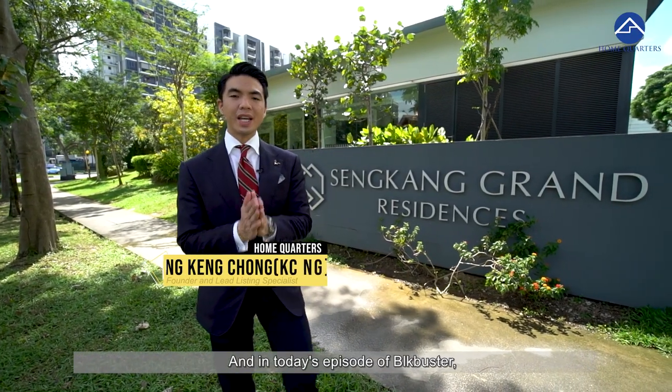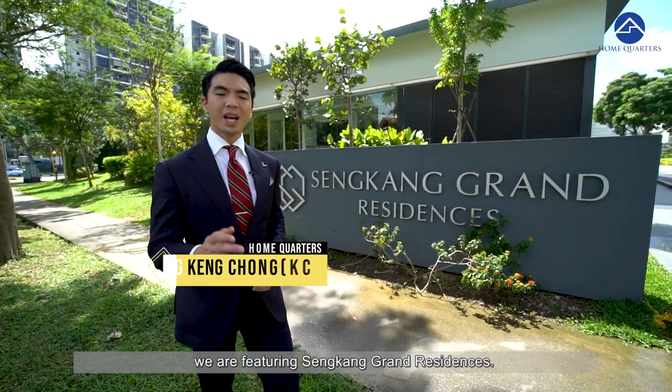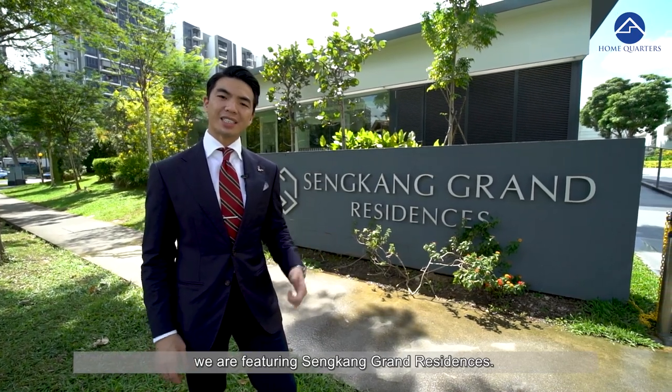Hi everyone, Casey here from Home Quarters. In today's episode of Blockbuster, we are featuring Sengkang Grand Residences. Let's check it out!